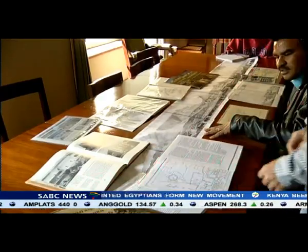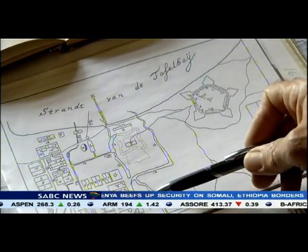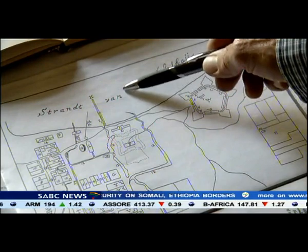More than 300 years later, the Kamisa River still runs off Table Mountain, past the Castle of Good Hope and into the ocean.